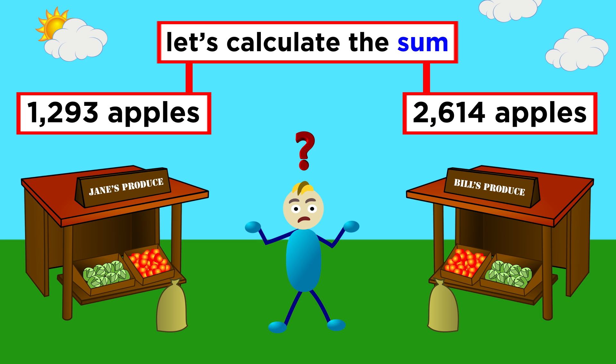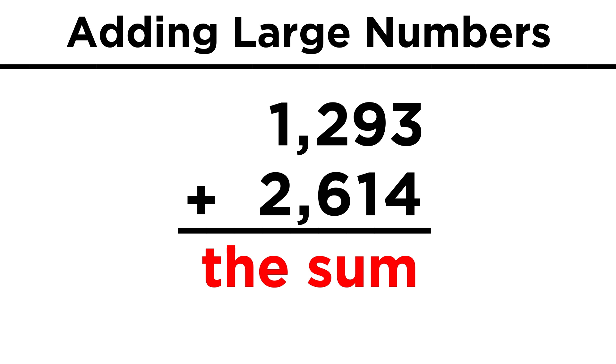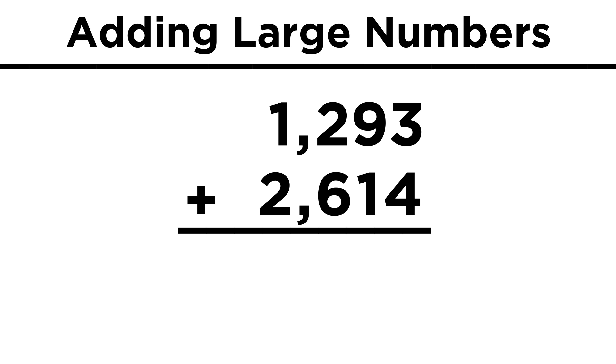So how can we do this exactly? Well, if we are using a pen and paper, the convention we have come up with is to place one number over the other, with a plus symbol and a line below. This signifies that we are adding the two numbers together, and the sum will be listed below this line. We must make sure that the numbers are lined up in such a way that the place values are in perfect correspondence.